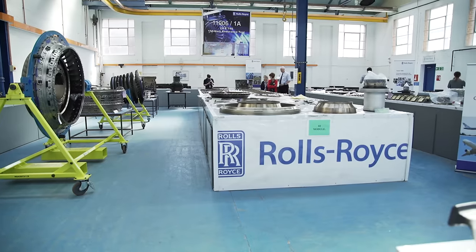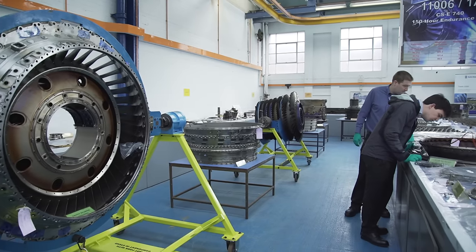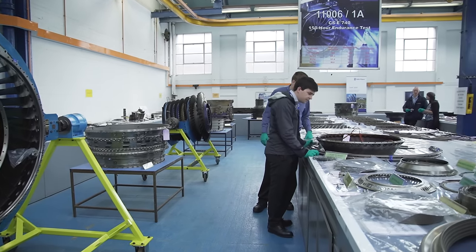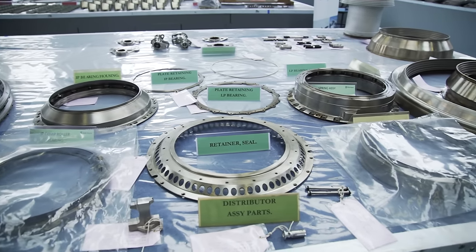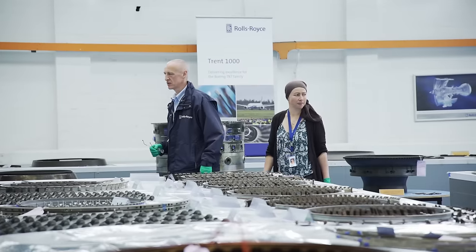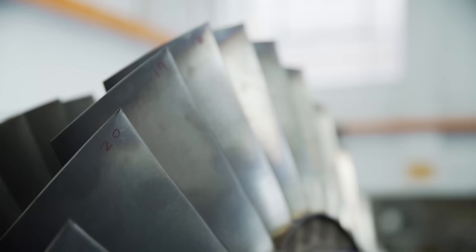This engine layout for the TEN engine is the layout of our certification type test engine — 150 hour block test — and it's primarily for EASA, the agency, to come and have a look around the hardware. We also take the opportunity to show it around the business and invite customers and people around to have a look at the engine.